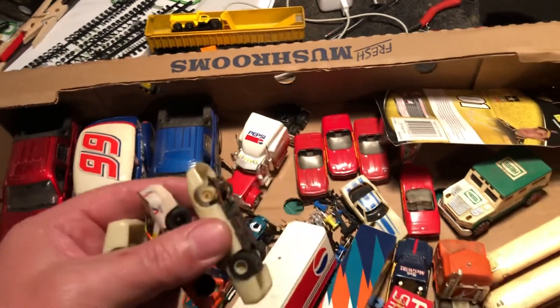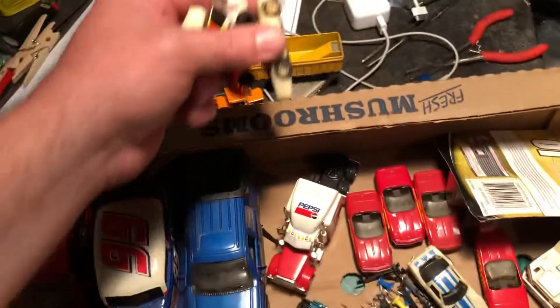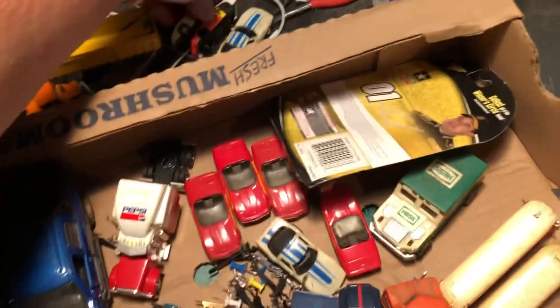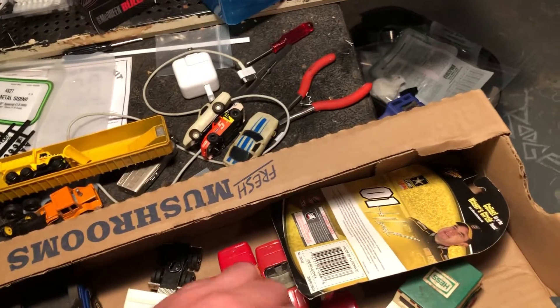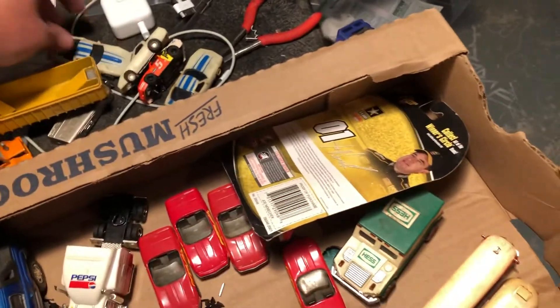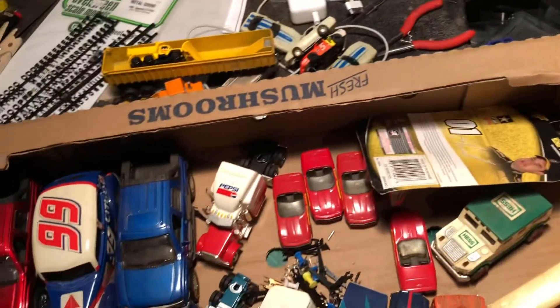Looks like I got some slot cars here. I've been meaning to do some slot car die-cast conversions, so I think those will come in handy — there's another one. I know how to get slot cars working, I used to deal with them quite a bit.